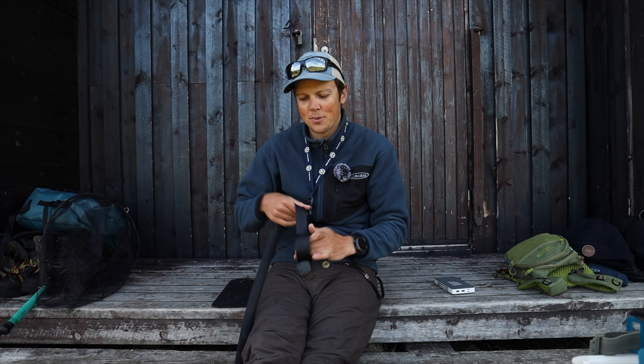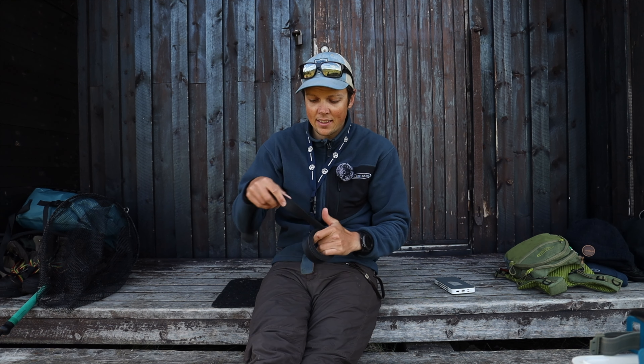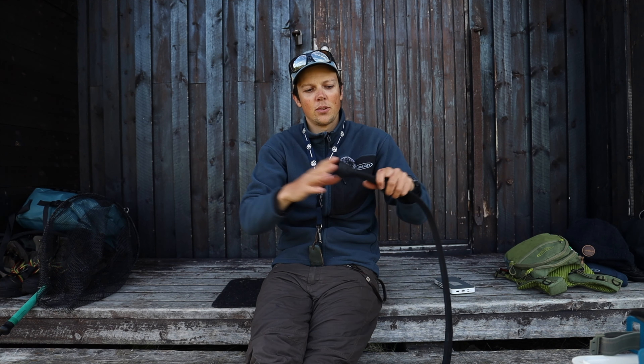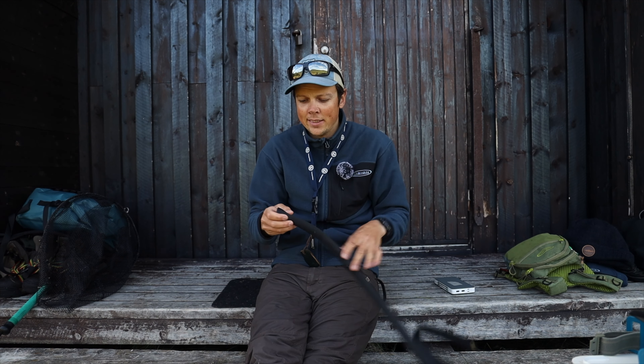This next item is absolutely not necessary, but it's very light and doesn't weigh practically anything, and some guests feel like 'oh man, why didn't I bring that to Tjuonajokk?' So I just want to mention it — this is a rod sock. It's just a nylon tube that you thread over your rod or rods to protect your rod tips during transport in the boat and to prevent them from tangling with other rods.